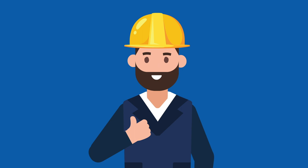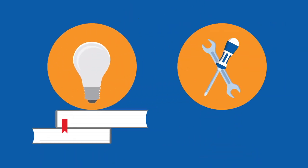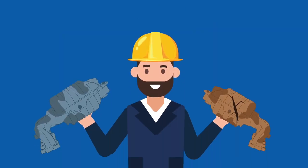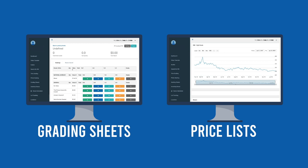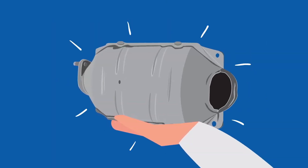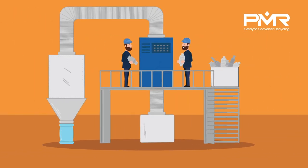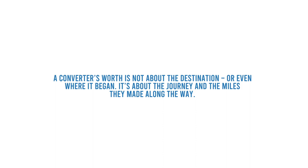Satisfied with the true value of his material, the recycler is better informed on the aspects to take into consideration when determining converter value. He now has the knowledge and tools to better understand his converter operations, and for any future endeavors with converters with the same serial number, he'll know to expect varying values. In all, the prices you see on grading sheets or price lists are averages based on assayed converters of the same serial number or grading categories. However, the converter you hold in your hand at this very moment did not live the same life as the converters tested on that list. The only way to access the true value of any given converter unit is by assaying and analyzing that specific unit. Working with a processor who samples your entire load and puts it through technological analysis means getting the true returns on your catalyst material. A converter's worth is not about the destination, or even where it began — it's about the journey and the miles they made along the way.